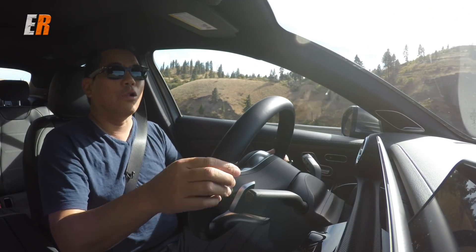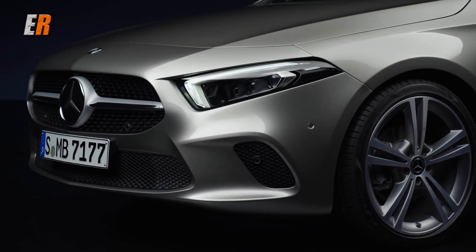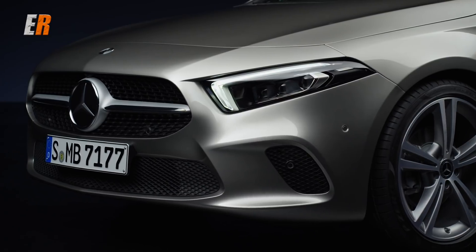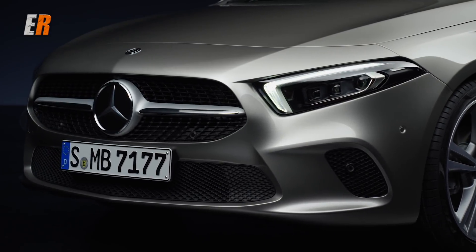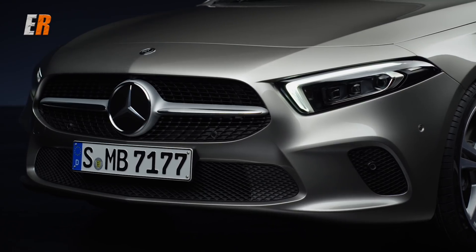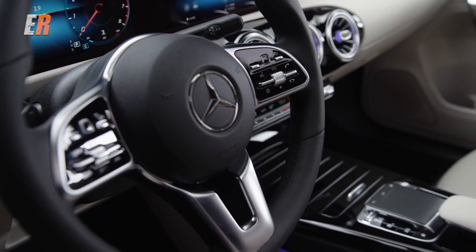That's a lot of car for the money. Since the CLA came out, 70% of their buyers are brand new to the brand, and with the A-Class pricing and features, I think that trend is definitely going to continue.